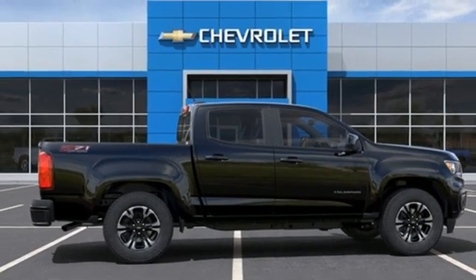V6 engine, four-wheel drive, automatic transmission, active grille shutters, streaming audio.